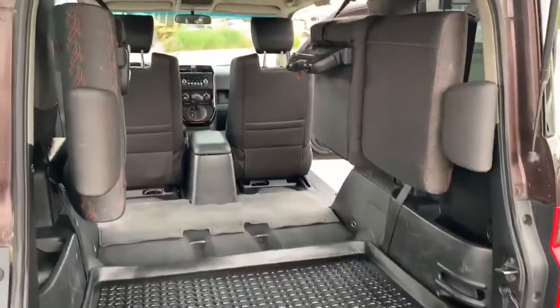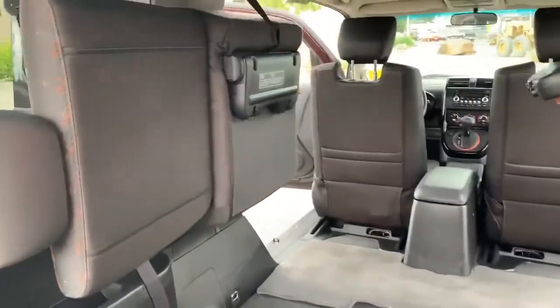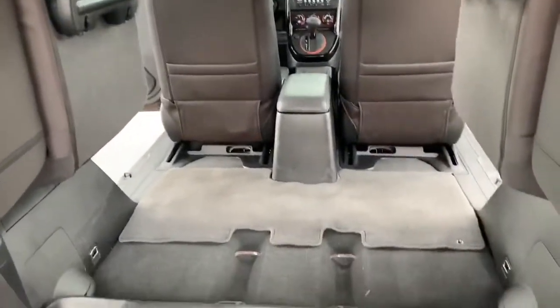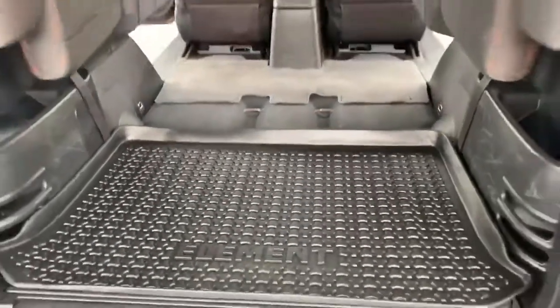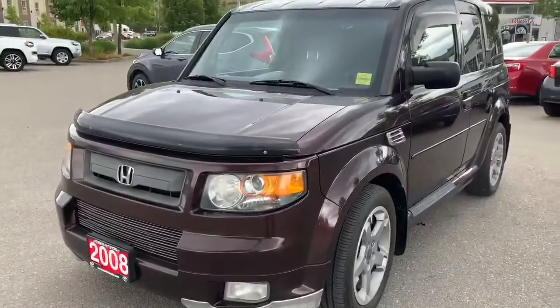Hopefully this gives you a little bit better look at what the Honda Element has to offer. If you're interested in coming and having a look at this vehicle, give us a shout at the dealership. Our number is 250-545-0687. Thank you so much.